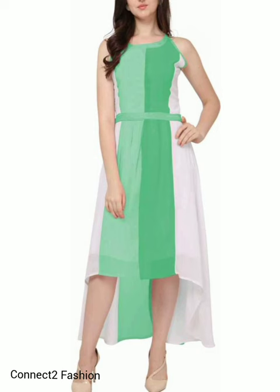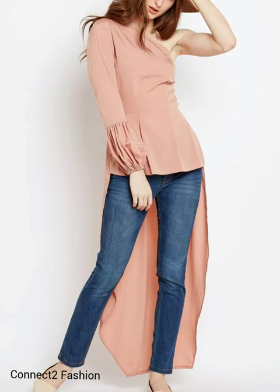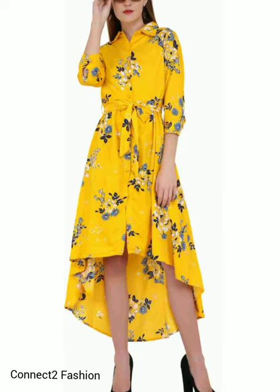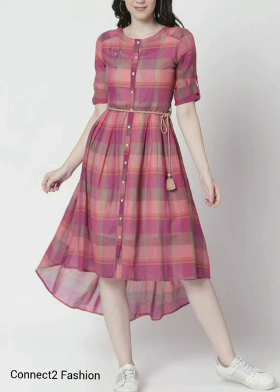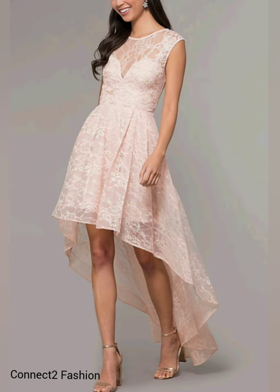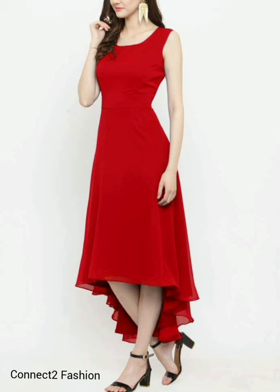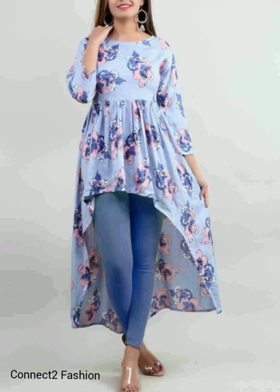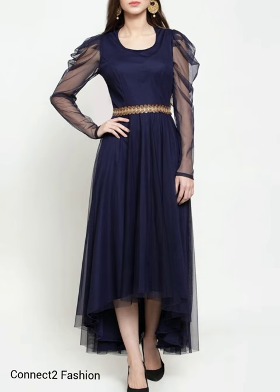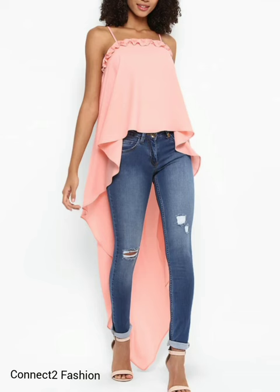You can try hi-low long line shirts, hi-low cape tops, wrap hi-low tops, and hi-low tie-up tunics — it will surely make you look fabulous at every occasion. Combine it with ripped jeans, pencil skirts, or trousers to take your outfit to the next level.